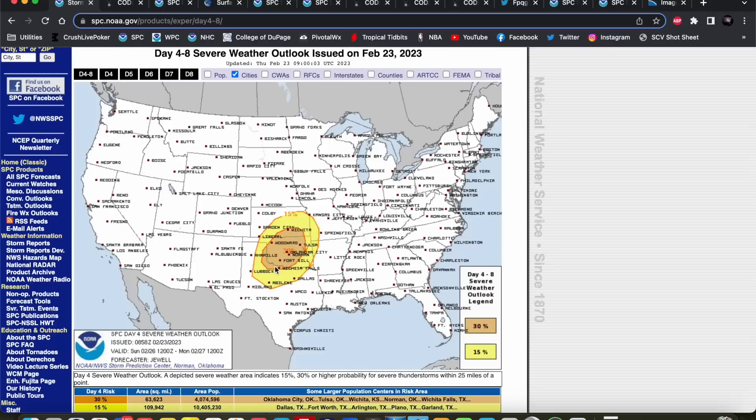Places like Oklahoma City, Norman, Tulsa, Wichita, down toward Lawton, Fort Sill, and Wichita Falls are under the gun with this particular event, with that large 15% slight risk area surrounding the enhanced. So it's been a while since we've had significant severe weather in the forecast for the Plains, but that is what is on tap for Sunday.